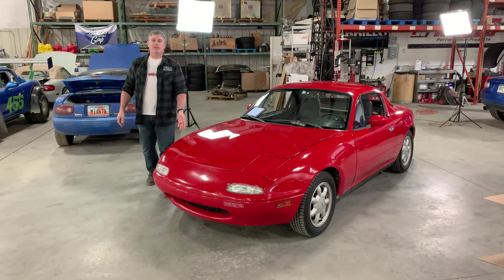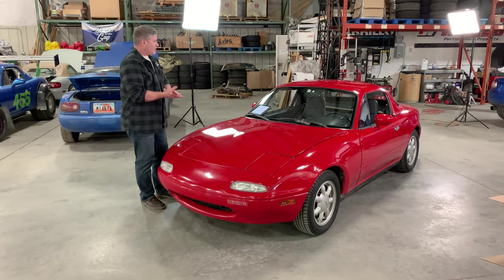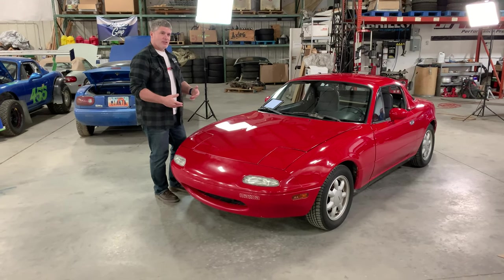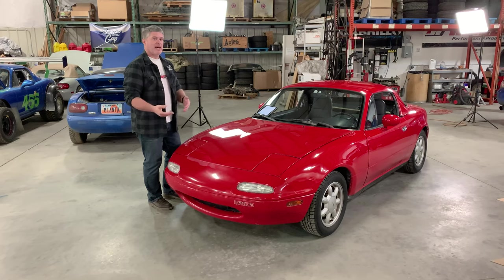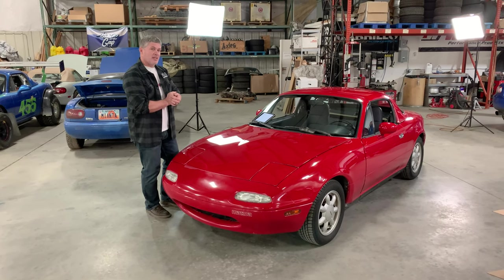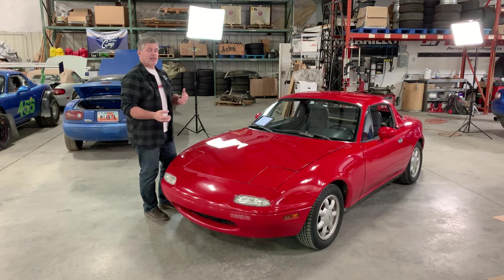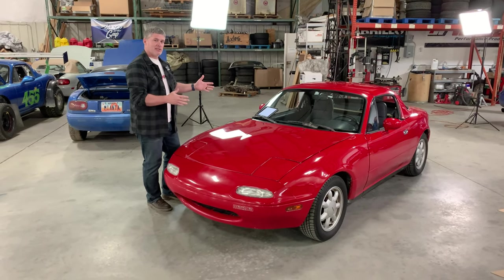It's even still running 185/60-14 tires, which are getting a little hard to find these days. That's a really good gut check as to why it is we like these cars so much. It's good for me to drive one of these once in a while so I can recalibrate myself — are we really making these better? Doing the things that we're doing? How good can one of these ride? What does the handling of a stock one feel like compared to after all the things we've done to them? It's good to make sure you've got that baseline to go back to.